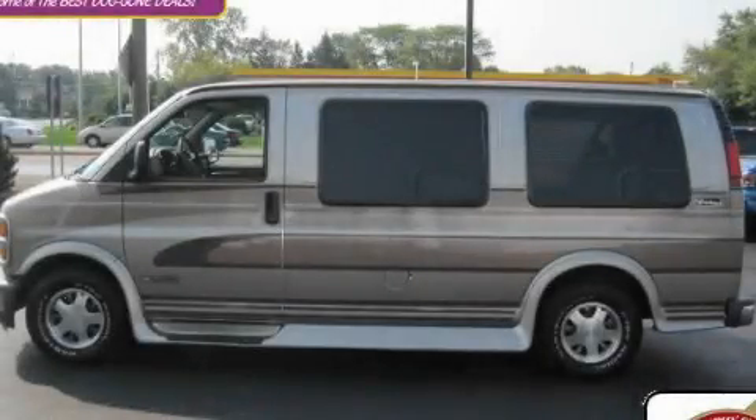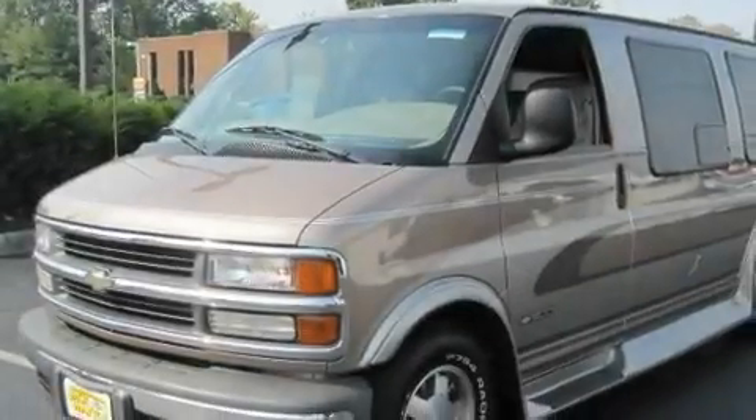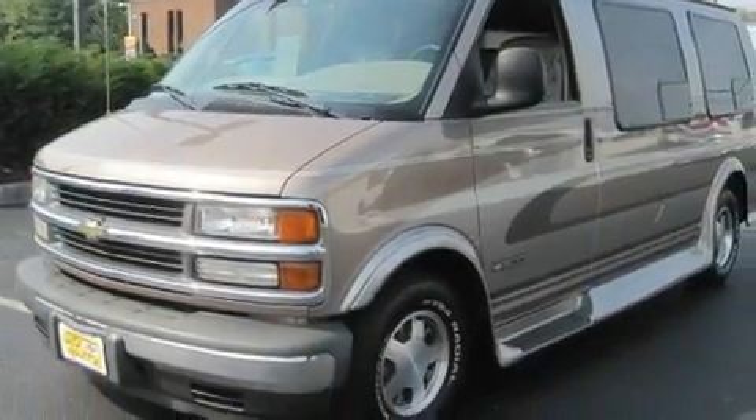This is a 2000 Chevrolet Express 1500. It features a 5.7-liter 8-cylinder engine and an automatic transmission.